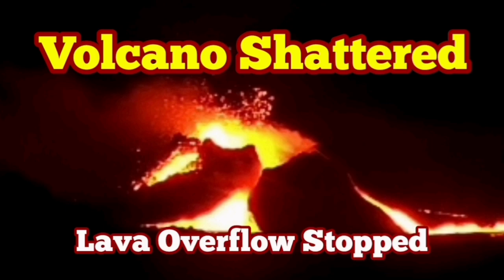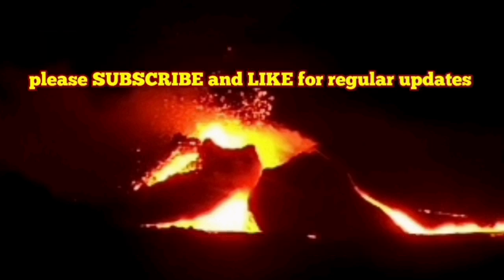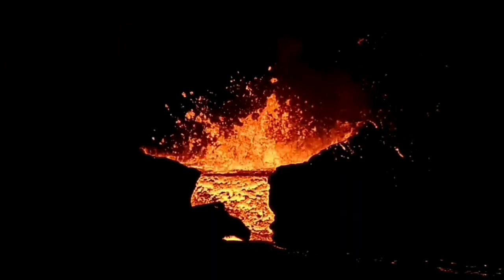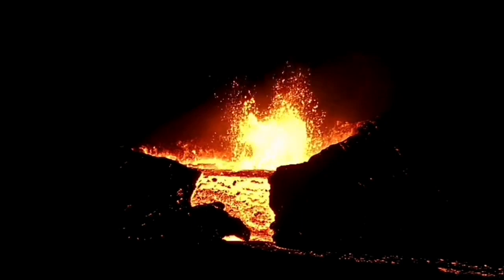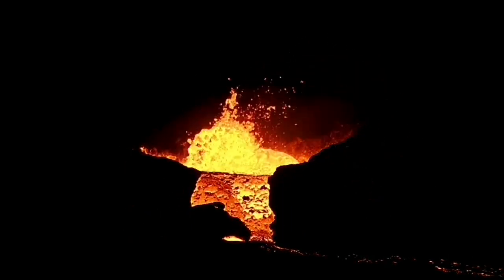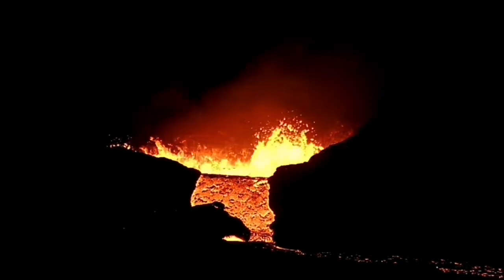The overflow of the lava, which has started tonight just a few hours ago, has now stopped. Strangely enough, this was continuing into the dark — it happened during the afternoon hours and then it continued into the darkness of the night. Beautiful scene.